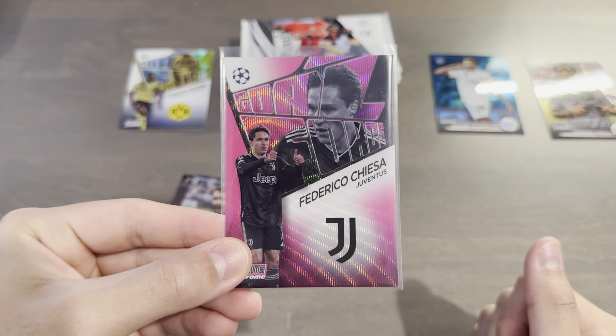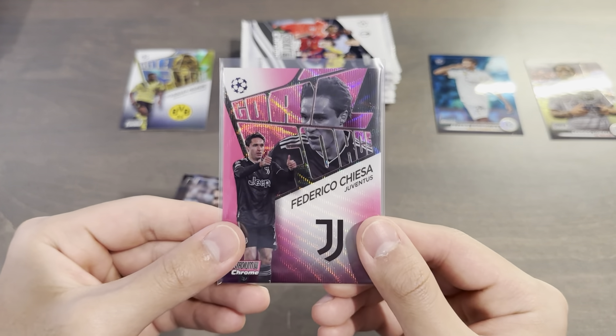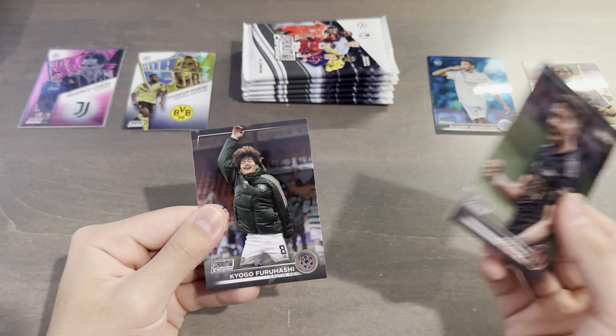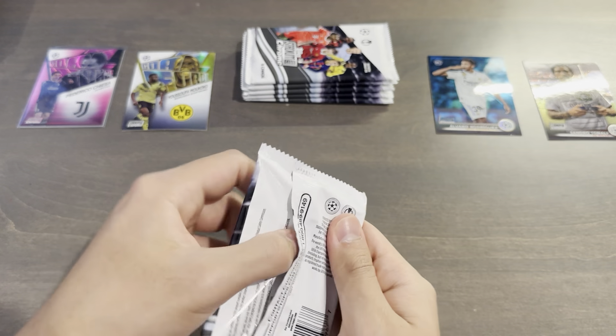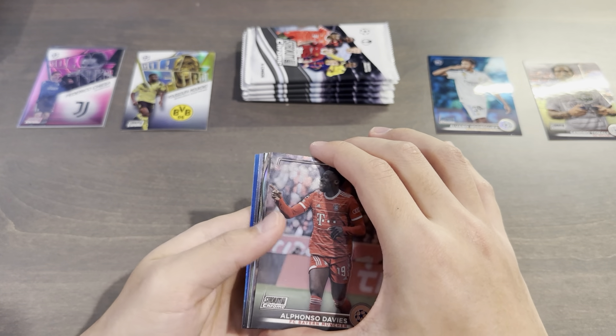Although this year they increased the print run, the insert sets do have a smaller checklist size. Very, very cool. I'm also wondering if the one numbered card guaranteed per box — if the inserts are bonuses, or if it just goes for all cards, because oftentimes you could get a numbered insert and a numbered base.